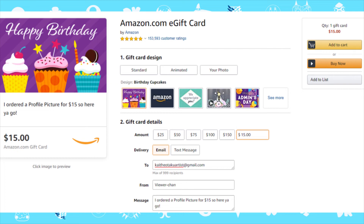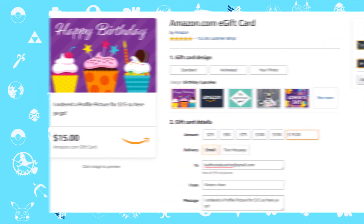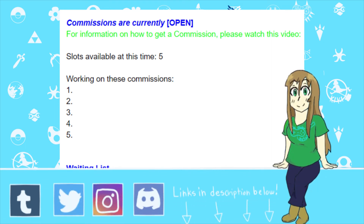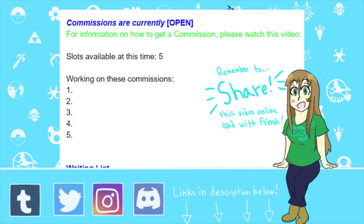Once I receive the confirmation email that the eGiftCard has been received, I will start right away on your commission. I will be taking five slots at a time. However, if all five slots are full, don't worry — I will put you on the waiting list. As soon as the five slots are empty, I will contact the first five people on the waiting list and ask if they are still interested. You can find a link to the waiting list in the description below.